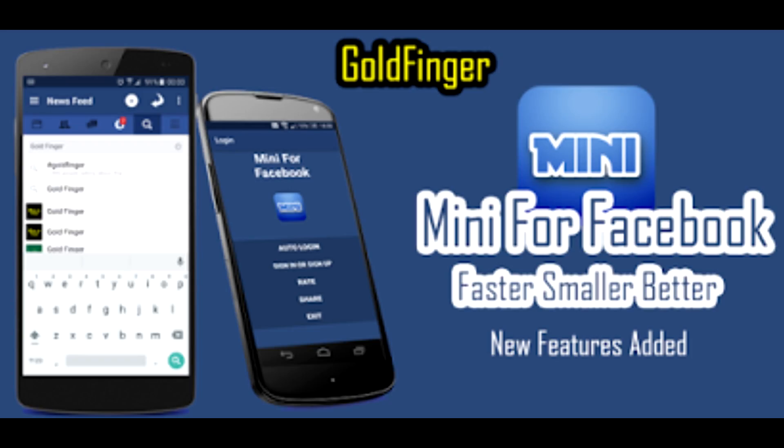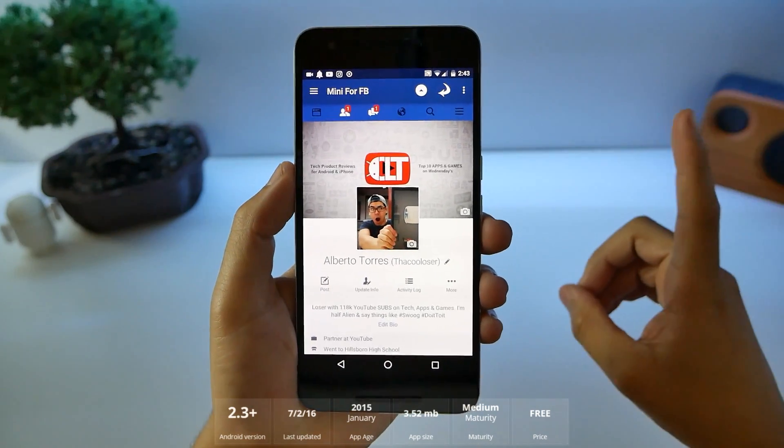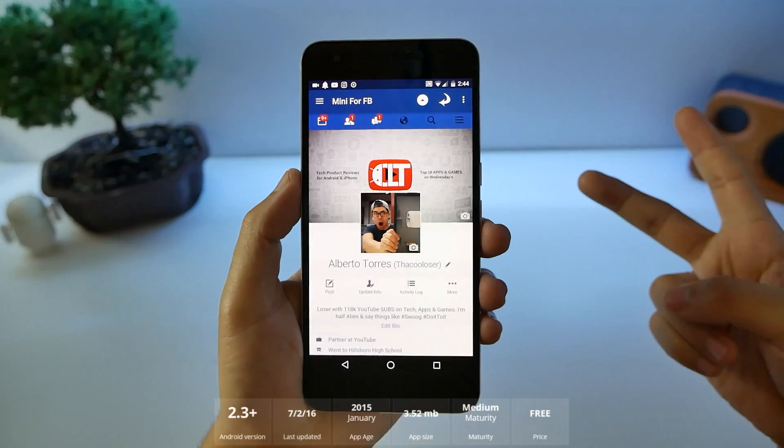Number five, Mini for Facebook. I don't really use Facebook, and second, it's a big battery drainer. You also have to have the Messenger app separate from the application, so you have to have two apps for it.